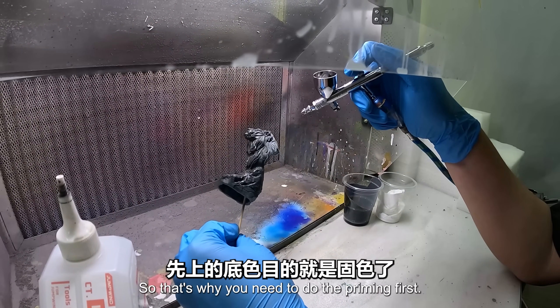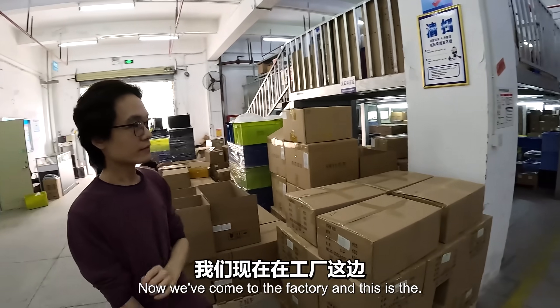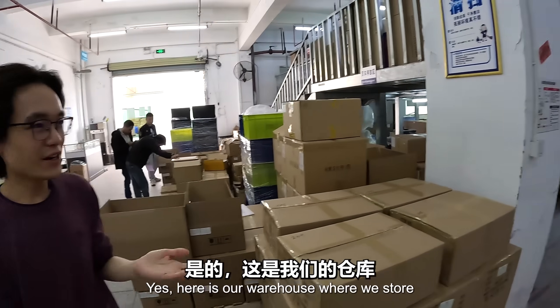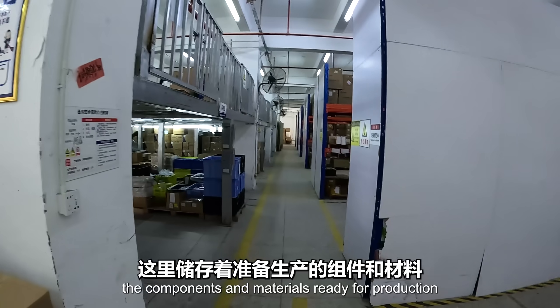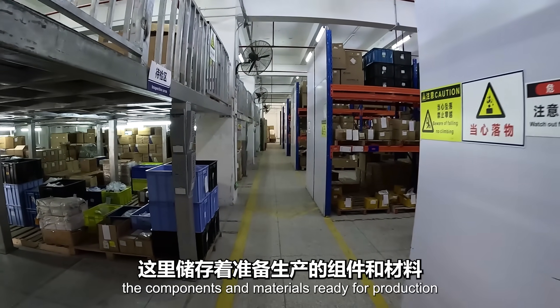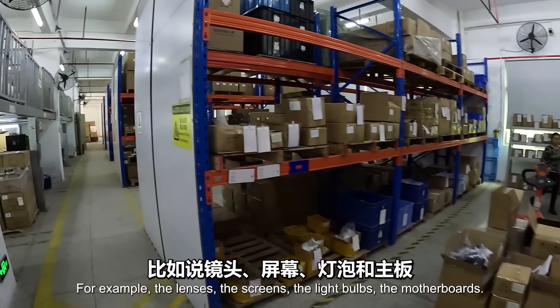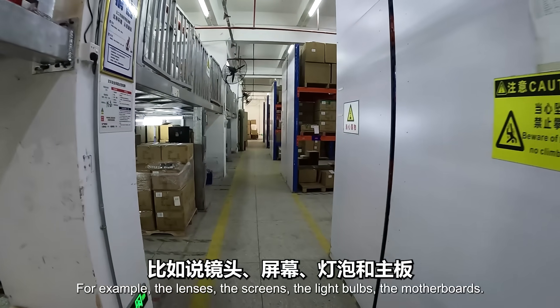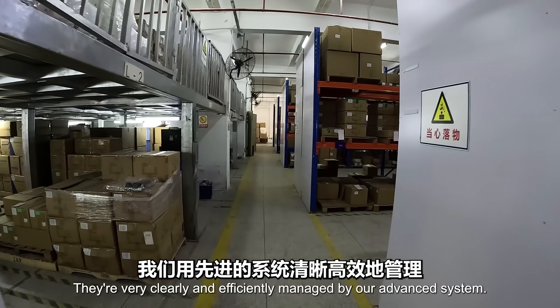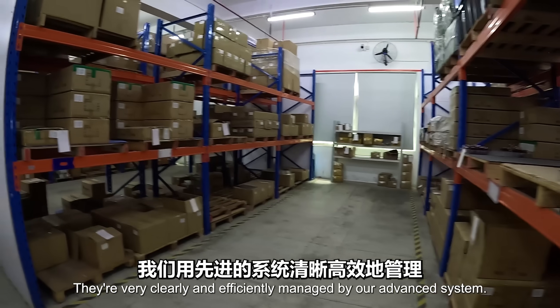Now we've come to the factory warehouse, where we store the components and materials ready for production. They are categorized by their types - for example, the lenses, the screens, the light bulbs, the motherboards. They are very clearly and efficiently managed by our advanced systems.